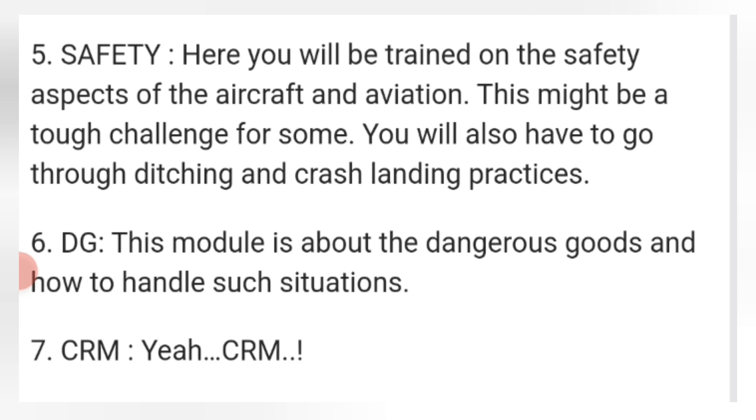CRM. These are all the things that you are taught during training. When you clear everything, you will be a certified cabin crew. But to reach the training, you first have to clear the interviews.